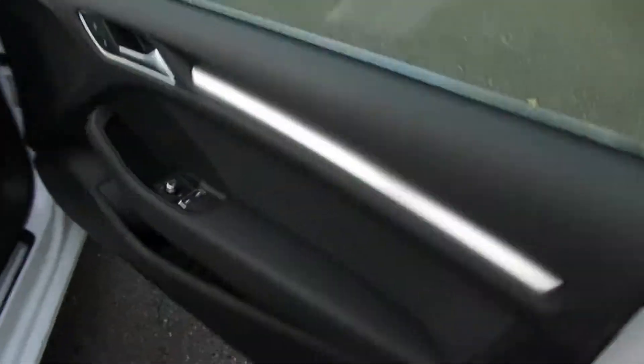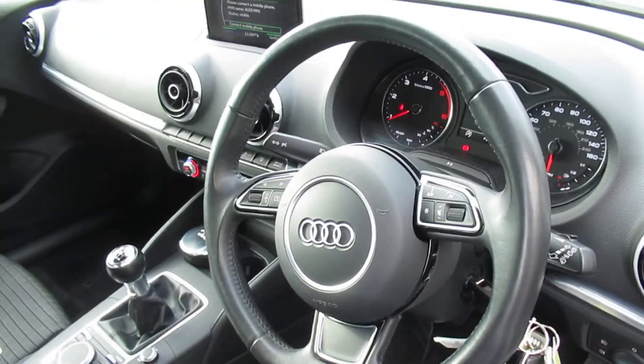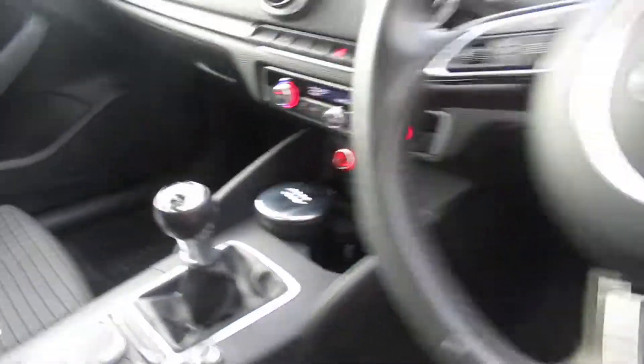the car has the heated exterior mirrors with the black cloth front sports seats, three-spoke leather multifunctional steering wheel with Audi's MMI display with Bluetooth, dual digital climate control and the six-speed manual gearbox.